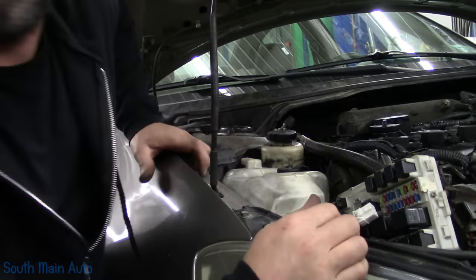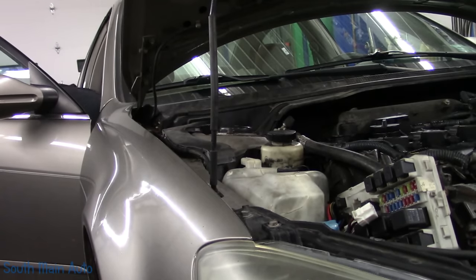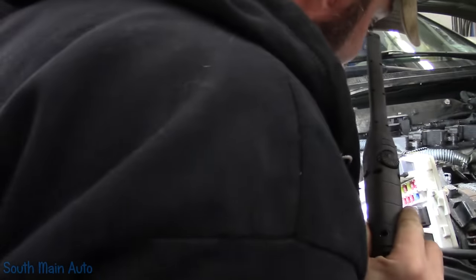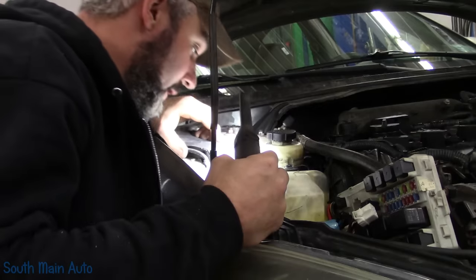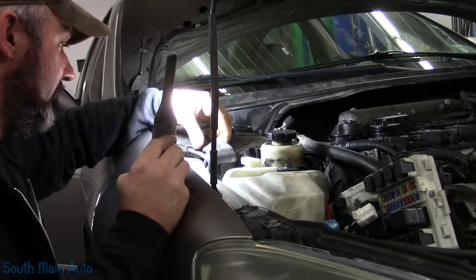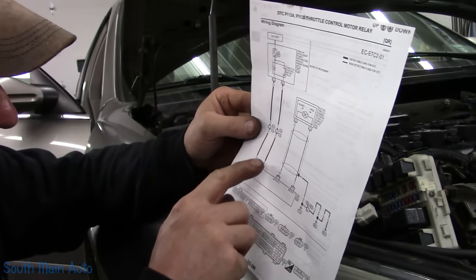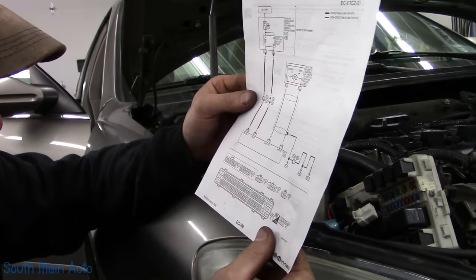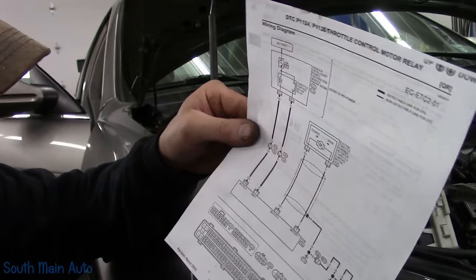Where does this wire run? It goes down under the reservoir and up and around. It also says it goes to connector E20 and F32. We've got a connector in the circuit, so if we can find that connector we can split the system in half — is it short here or is it short there? I always have a hard time finding Nissan OEM information. I'm not seeing E20 down here, so we need to find where that lives, but it can't be far.